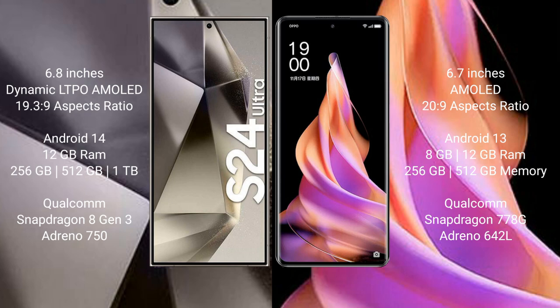Oppo Reno 9 comes with 8GB or 12GB RAM and 256GB internal storage, powered by the Qualcomm Snapdragon 778G processor.